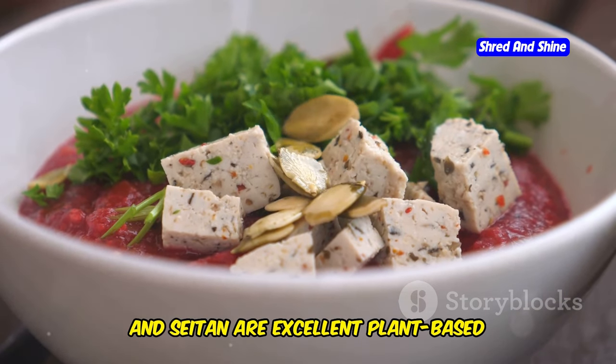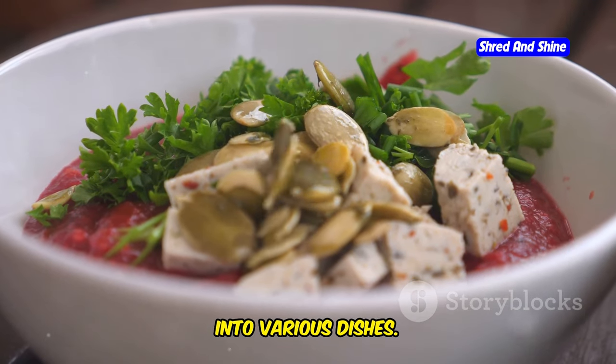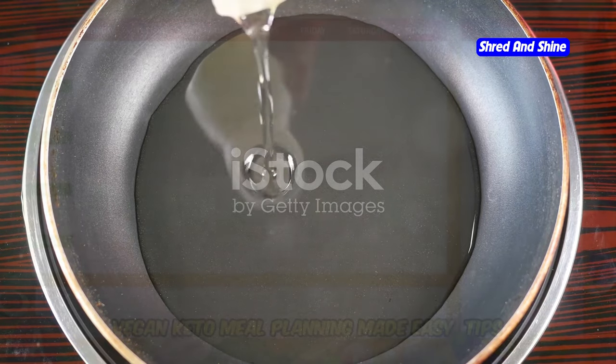Tofu, tempeh, and seitan are excellent plant-based protein sources that can be incorporated into various dishes. Don't forget healthy oils like olive oil, avocado oil, and coconut oil for cooking and dressing your meals.